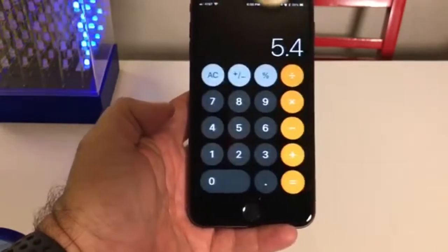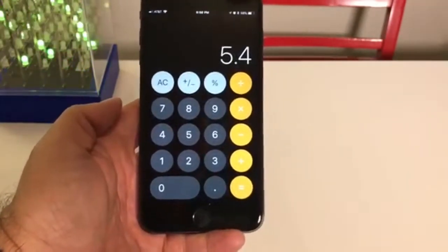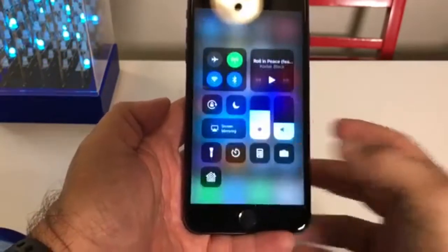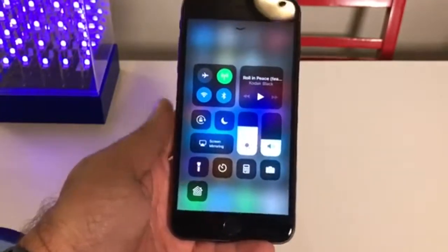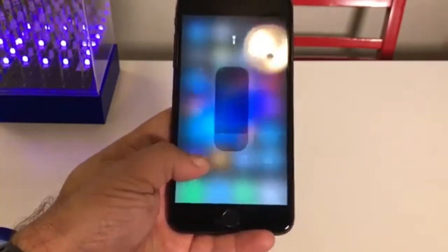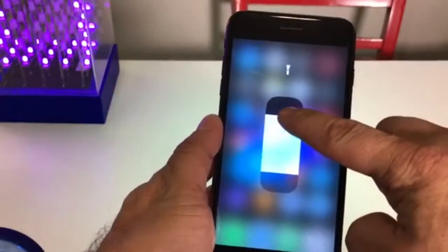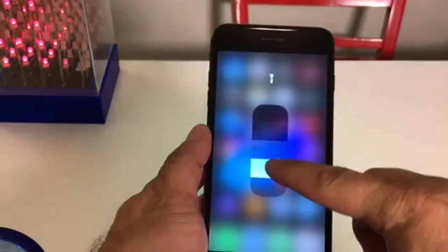One thing you'll notice is that the calculator looks a little different. We've got the rounded icons — it's kind of an interesting feature. I like it. One of the things I find very neat is the flashlight. If you long press on it, you can turn the flashlight on low, medium, and high just by doing that, and it will remember those settings.